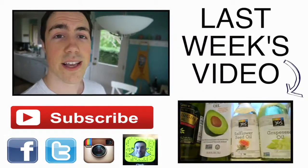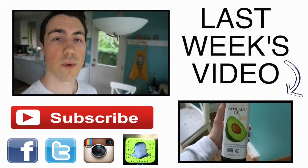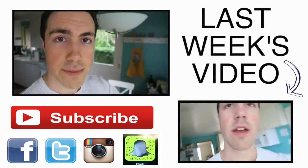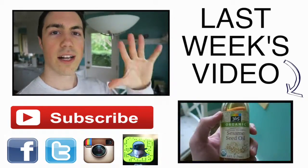That's it guys! If you like this video, please thumbs up and subscribe down below. Every single week we go over a new health hack to make you healthy, happy, and fire. I'm Clark from ClarkDanger.com — stop settling, start living. I'll see you next week.